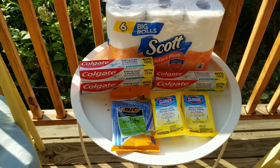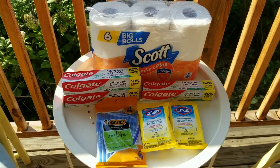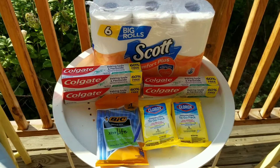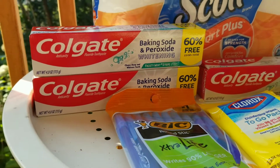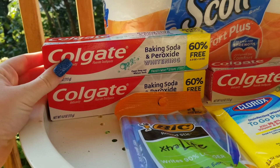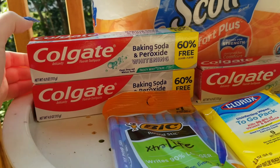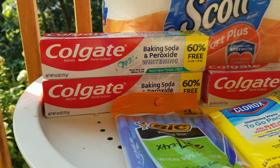I paid $1.43 out of pocket for this — before tax, it would have been $1.01. So we have this Colgate toothpaste, and we have a $5 off three coupon. And they were — and kind of are on some people's accounts still — glitching on these smaller dollar Colgates.